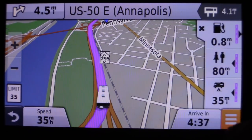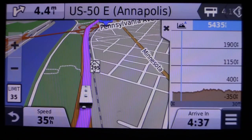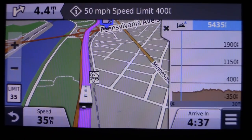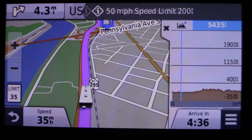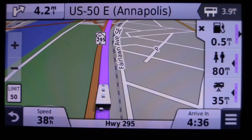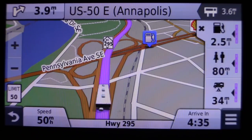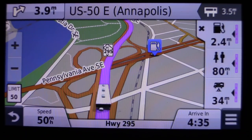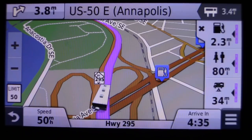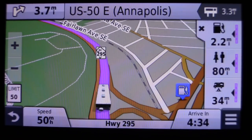Something else this GPS does that I just started using on the West Coast is elevation tracking — it shows you when you're approaching a steep incline or decline. I used it going through Arizona and New Mexico, curious about what our elevations looked like. This model also has traffic — it will reroute around bad traffic situations, always giving you the option. It tells you how much time is added by keeping the current route and how much time you'd save by rerouting.